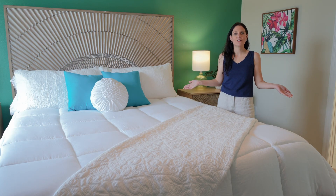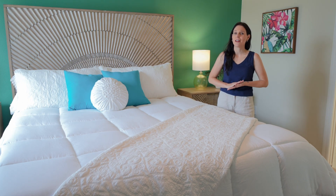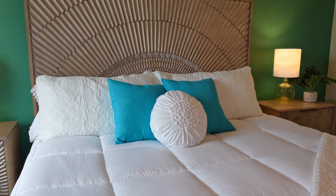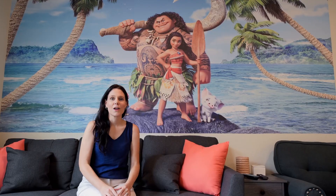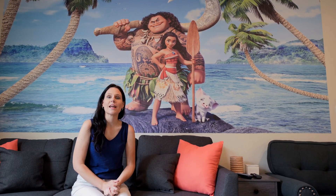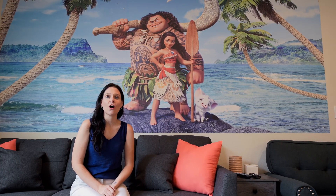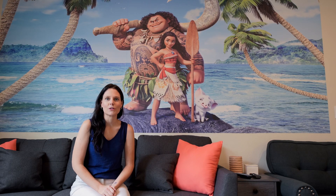And this final bedroom gives you that peaceful feeling that you want on any vacation. Well, that wraps up our tour. We would like to thank the Ohana house for allowing us to come in today and show you around. If you would like to book your vacation here, all of the information will be in the description below.